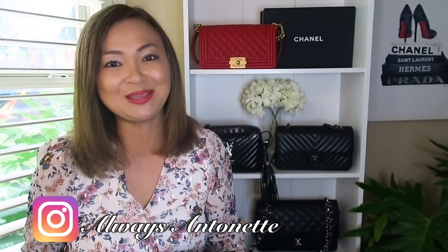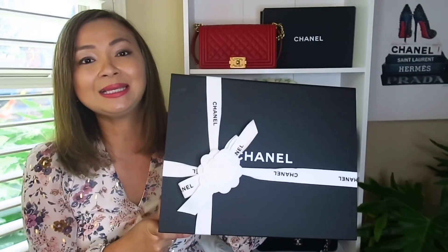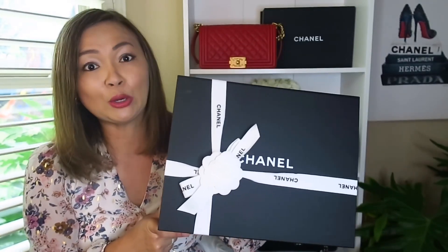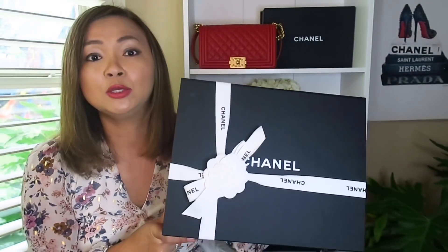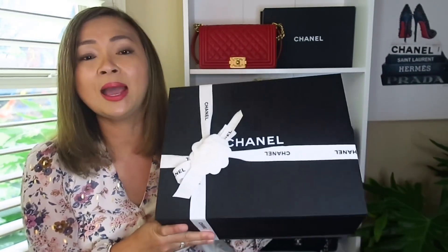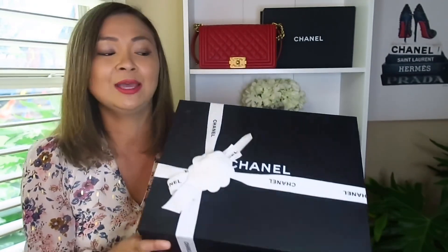So for today's video I'm so excited to have another Chanel handbag to reveal to you guys. I got this bag a few months ago but I haven't used it because you really don't go anywhere during these trying times. I'm excited for you to see what I got, and I wanted to let you know why I got this bag.